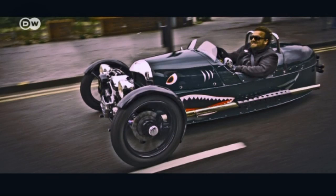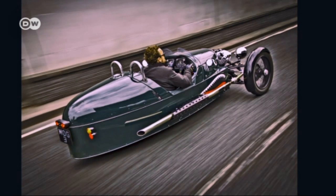Jens Stöver says that part of the appeal of driving a three-wheeler is in the purism of it. Unlike with a four-wheeled car, you feel your surroundings more immediately. There's no windshield, no side windows, so you experience everything more intensely.